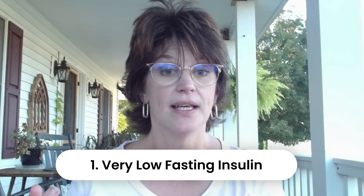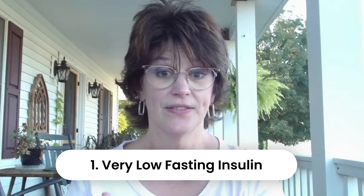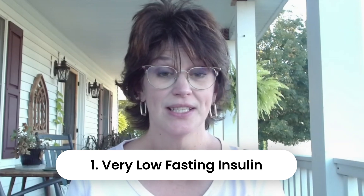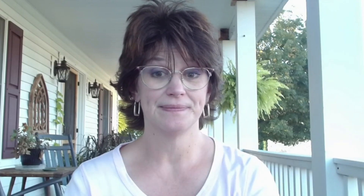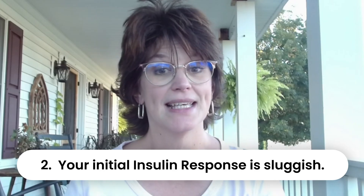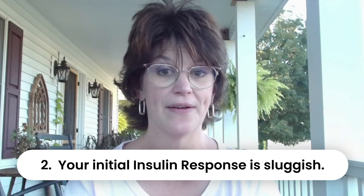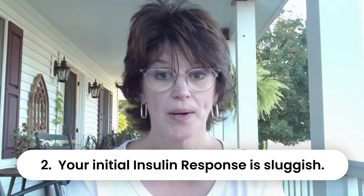When people talk about being insulin suppressed on carnivore, they usually mean one of two things. One, your fasting insulin is very low because your body simply doesn't need as much insulin to run on fat and protein. Second, when you suddenly eat a carb-heavy meal after being nearly zero carbs for many months, your insulin response is sluggish at first, and your blood sugar spikes higher than you'd expect.